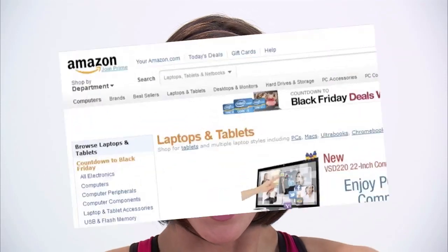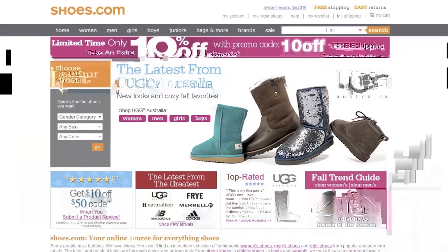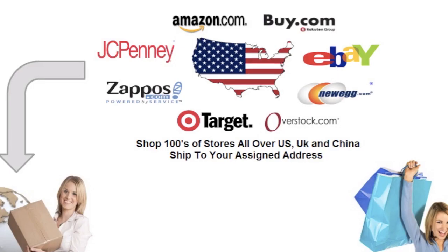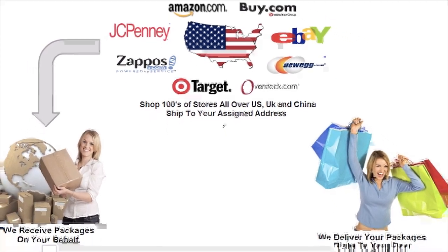Ever seen that great product online on Amazon, eBay, Zappos.com, Shoes.com and lots of other great stores in the US, UK or China and wondered, how do I get these great quality but affordable products to my doorstep?